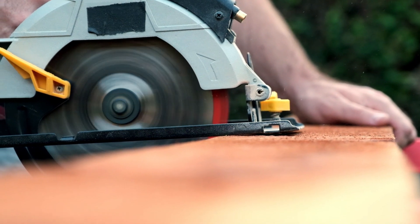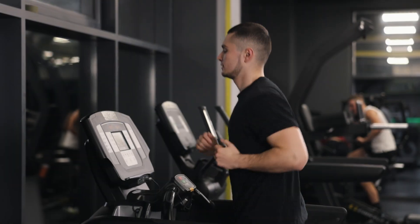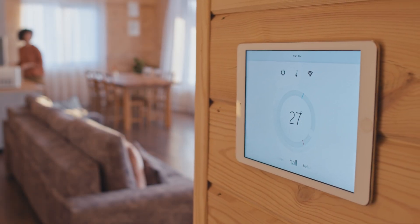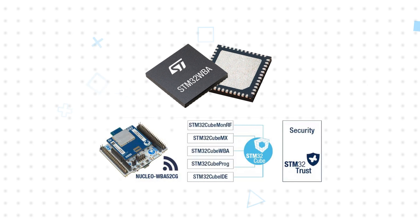The STM32WBA5 MCUs combine the performance, peripherals, and ease of use to address the needs of wireless applications in power tools, health and wellness, fitness, medical and healthcare, home automation, industrial, and smart home applications. They're offered in 5x5 and 7x7 millimeter packages.